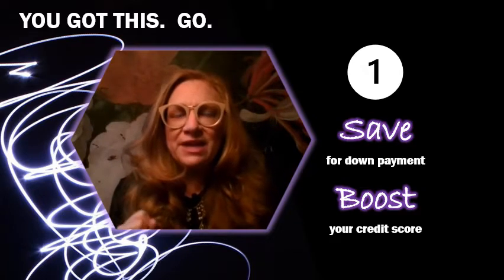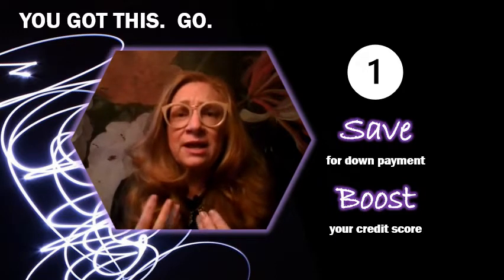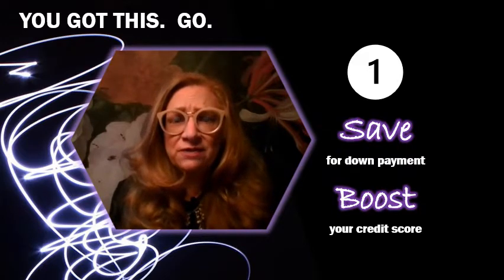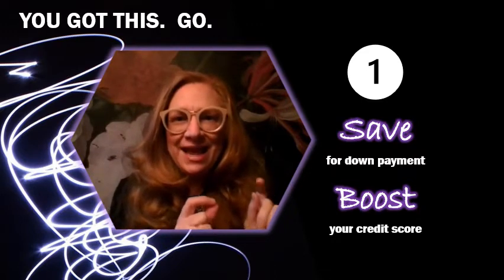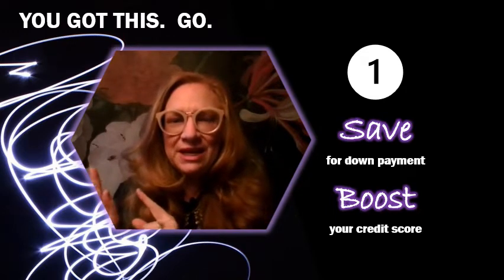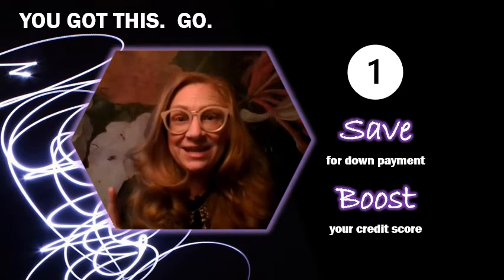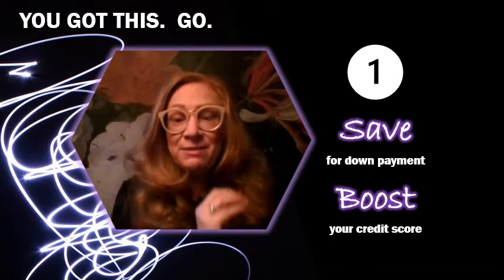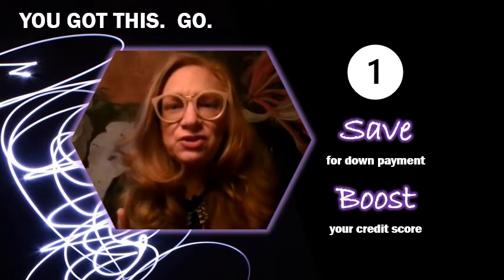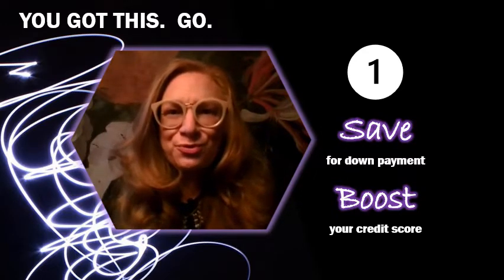What about boosting your credit score? Boosting your credit score is an essential for your entire life, so pay attention to it. Get your free credit report online and see what number it gives you. That number is a reflection of your past ability to manage your money, and it is also a predictor of how successful you're going to be in the future — what your lenders believe about how risky you are to lend money to. It will determine your interest rate. So pay attention to both saving and boosting your credit score early and all the way through the home ownership process.